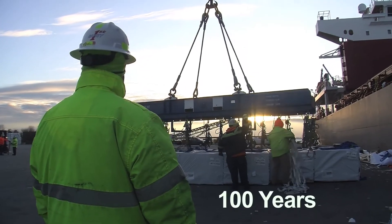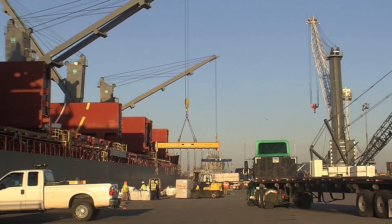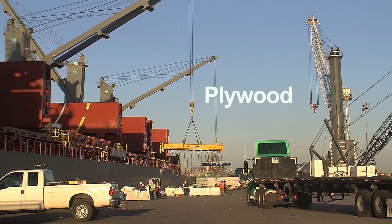We want to be part of stuff that moves and we've been doing it for 100 years. It comes through the port and gets distributed out. There's been multiple plywood ships that have come over from the Far East and China.